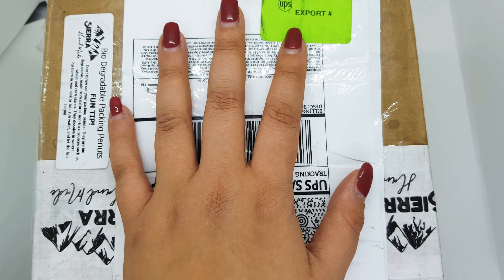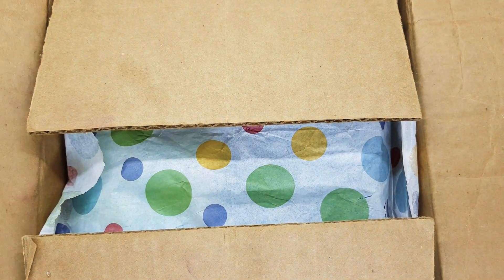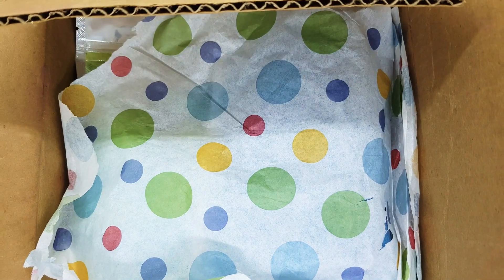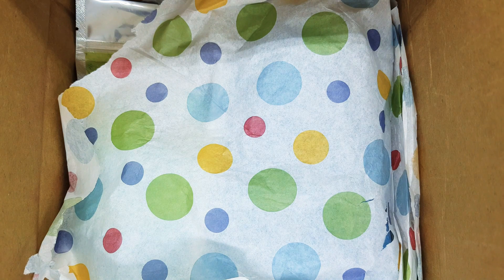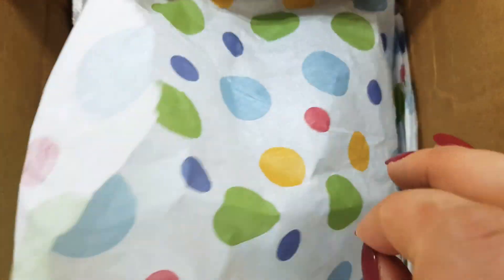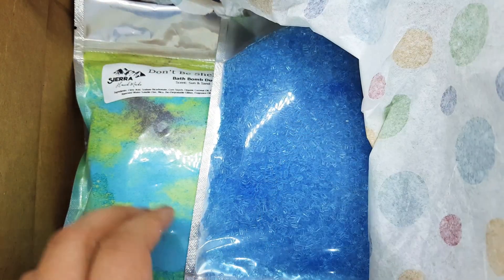Hello guys and welcome to another unboxing. Here we have an order from Sierra Handmade. This was the second package which unfortunately got lost and came back to Sierra, and they sent it again to me and it arrived safely. I am really thankful for that. So let's see what is inside.